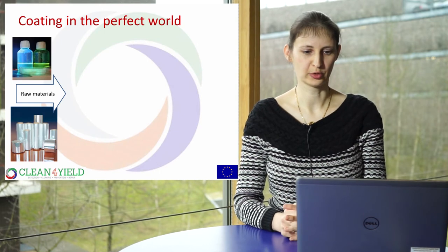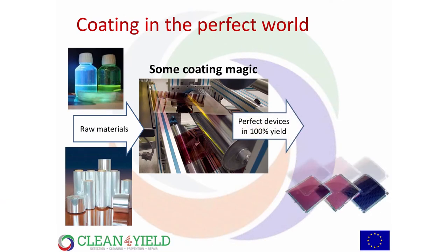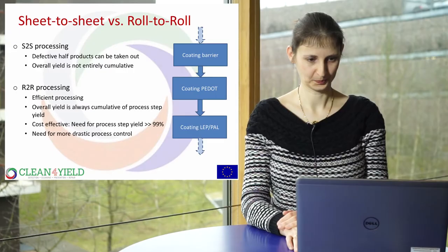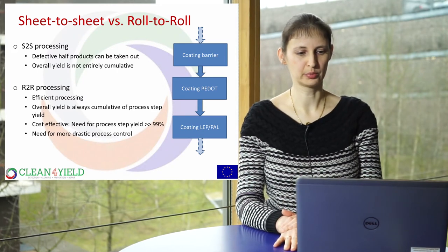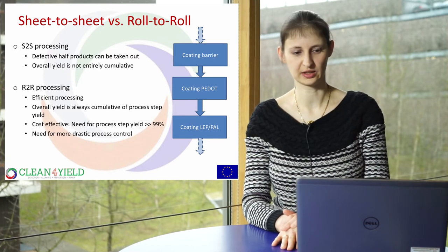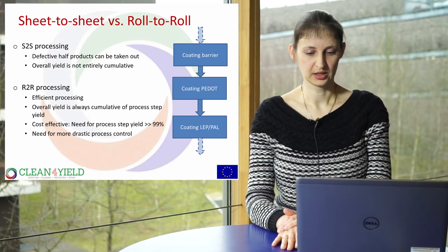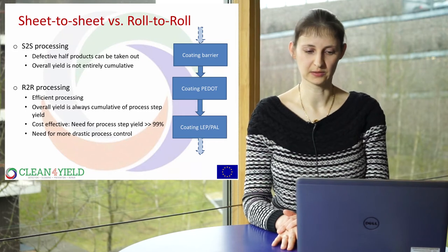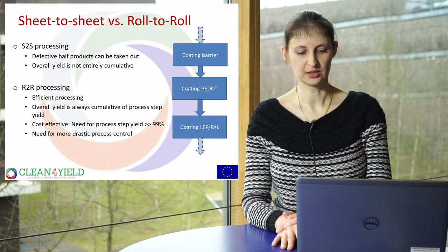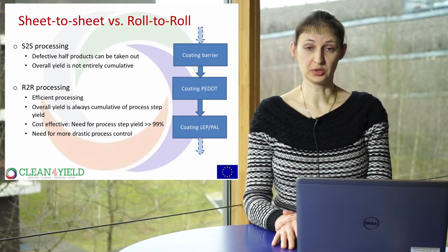What does the coating process look like in the perfect world? You add raw materials, do some coating magic, and have perfect devices at 100% yield coming out of your machine. Unfortunately, it's not that easy. In roll-to-roll processing, the processing itself is very efficient, but the overall yield depends very much on the cumulative yield of the process steps. To be cost-efficient, your overall process yield needs to be above 95%, meaning each process step needs a yield above 99%, requiring very good process control.